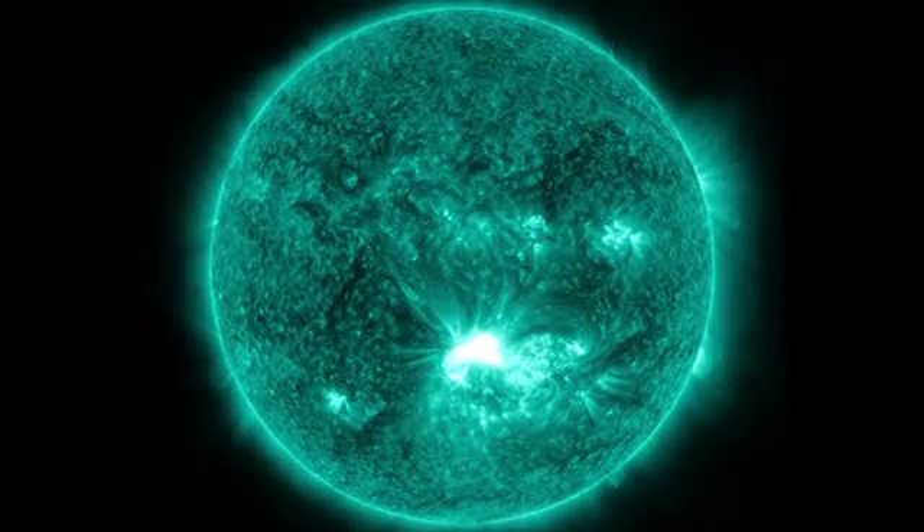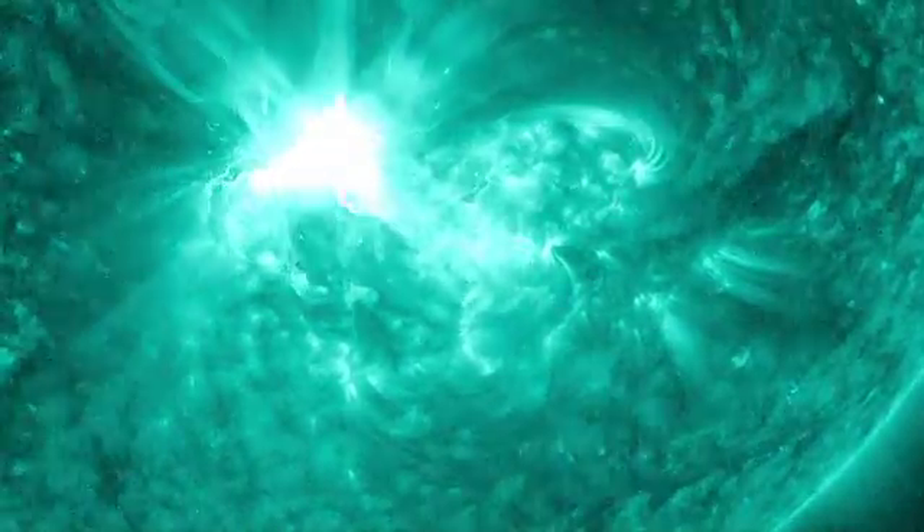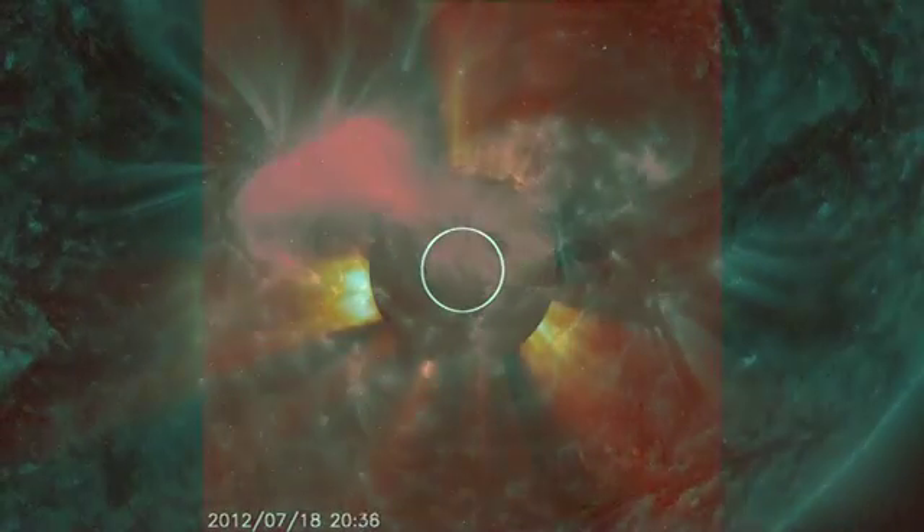This wavelength is usually reserved for studying solar flares, but what NASA and Naval Research Laboratory scientists found is that the flux ropes associated with CMEs could only be seen at this temperature.